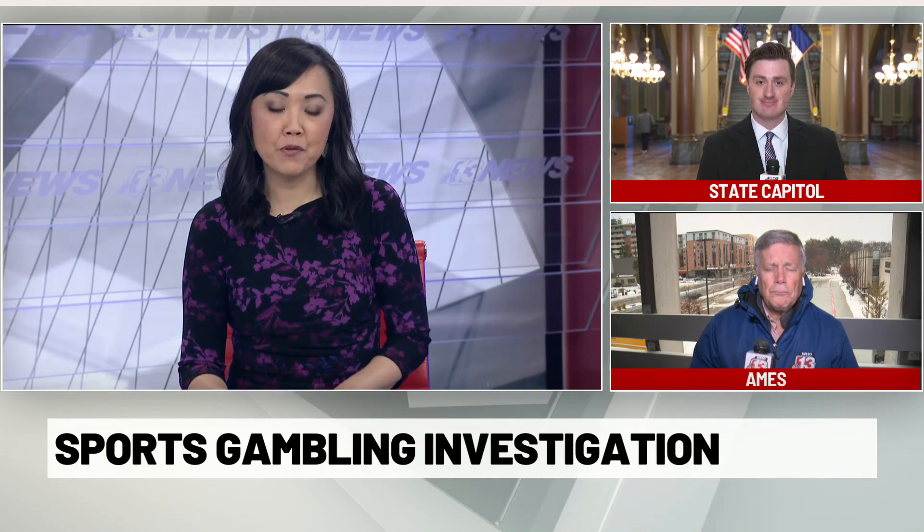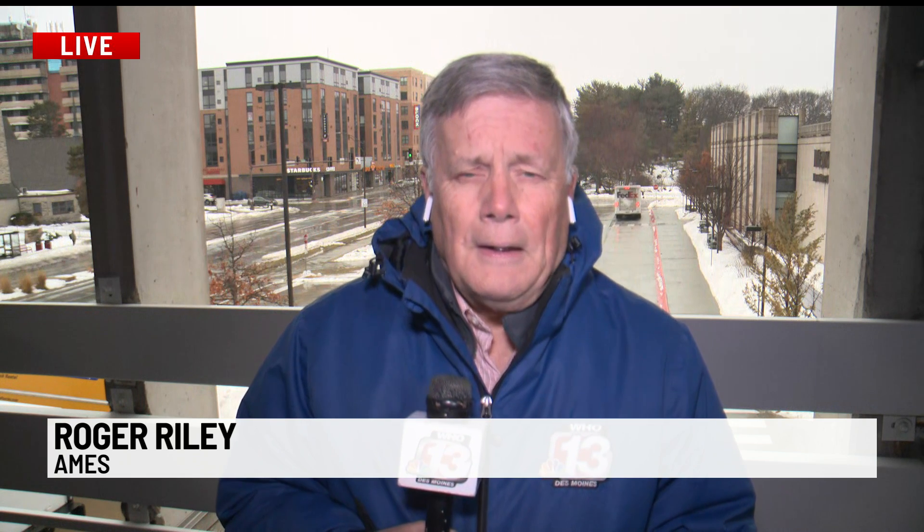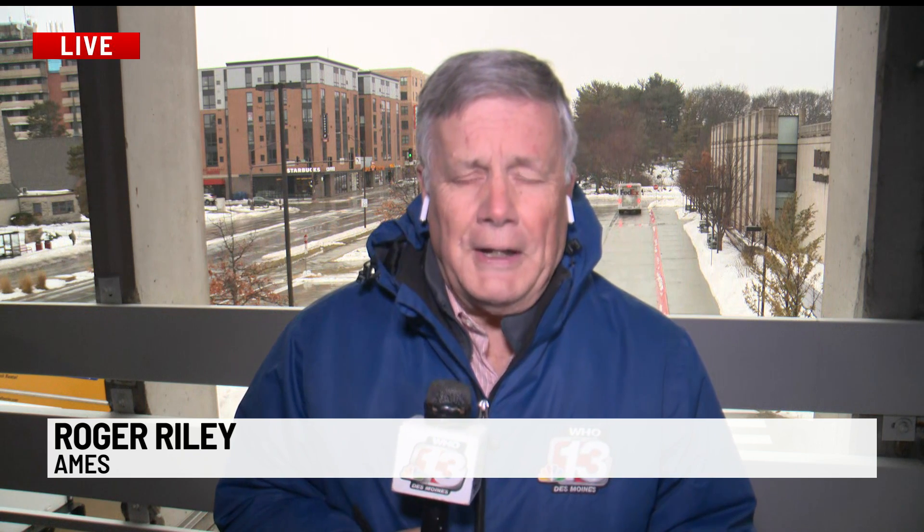You might be asking yourself: what exactly is geofencing? Roger Riley has been looking into this. He joins us live from Ames, and Roger, this could be the first time a lot of us are hearing this term. Yeah, it's a new one for me too. I grew up on a farm building fences to keep animals in check, but this one is built online around a very specific area in the online marketing industry.